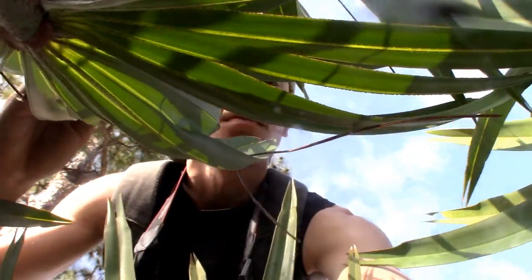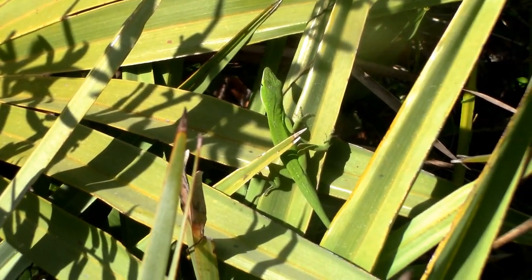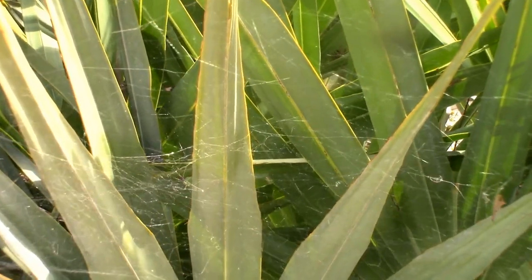After a lot more walking, scanning through these patches of saw palmettos, and basically finding everything in these palm fronds except for red widows, our chances were looking slim. But finally, we found a sign of one of these amazing spiders — a web.